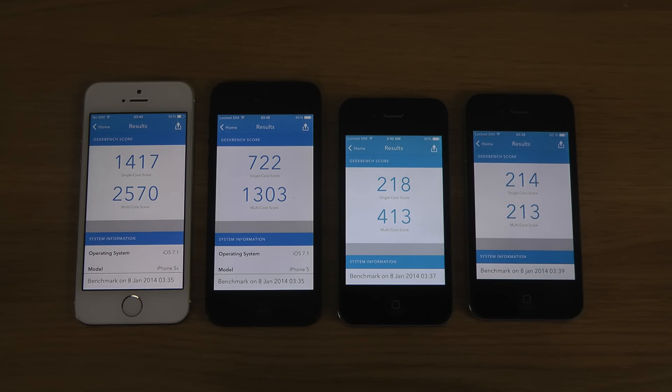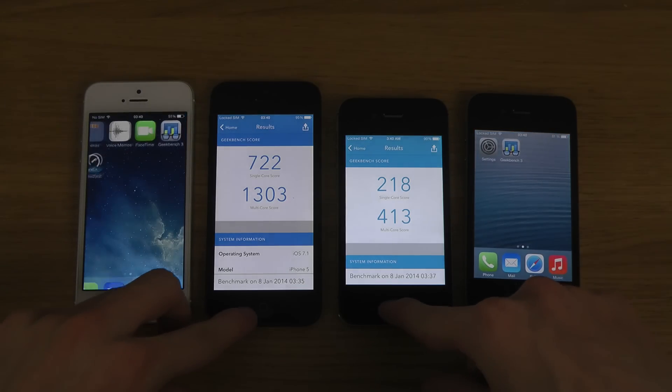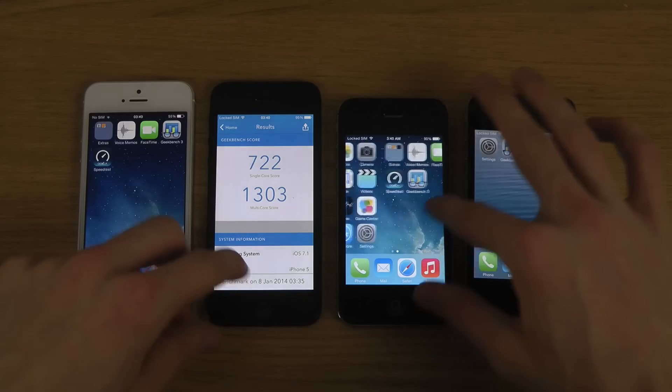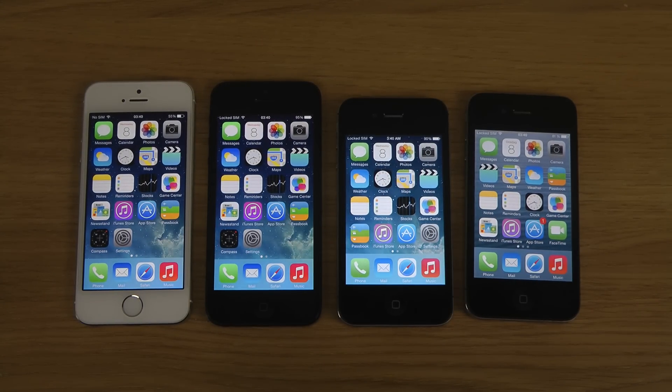Okay, there we go — we got a score now on the iPhone 4. It's a big difference. 214 or 218 — a little bit lower, but you can see the insane difference. Wow, very very impressive stuff. I find it pretty cool. Let's quickly look here — peace out.